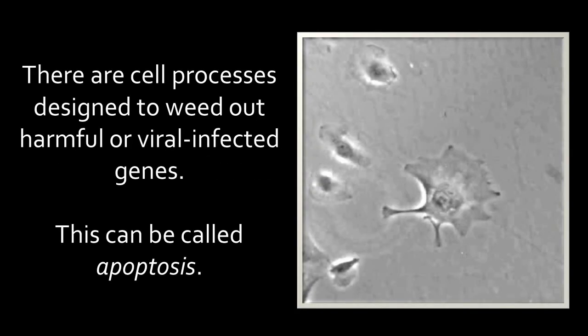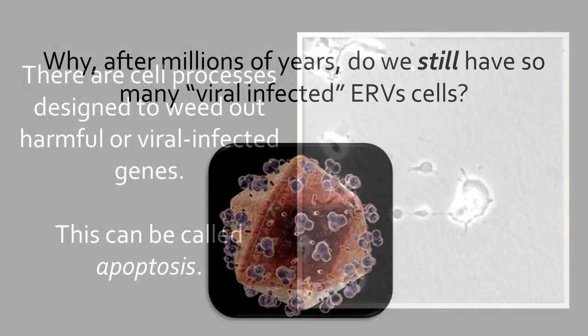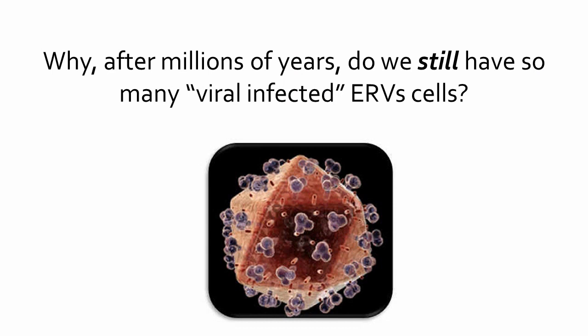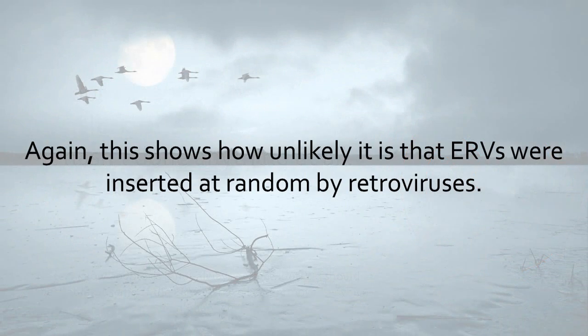There are cell processes designed to weed out harmful or virally infected genes — this can be called apoptosis. Why, after millions of years, do we still have so many viral infected ERV cells? Apoptosis should have rid them long ago, but apparently it hasn't done anything at all. This shows how unlikely it is that ERVs were inserted at random by retroviruses.